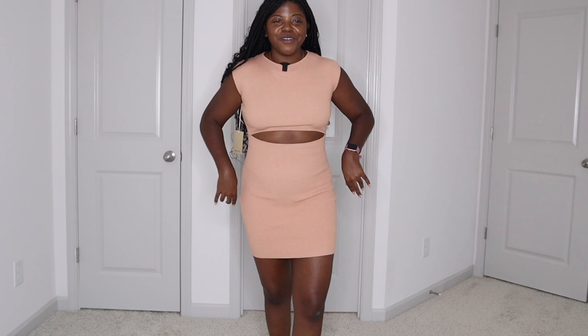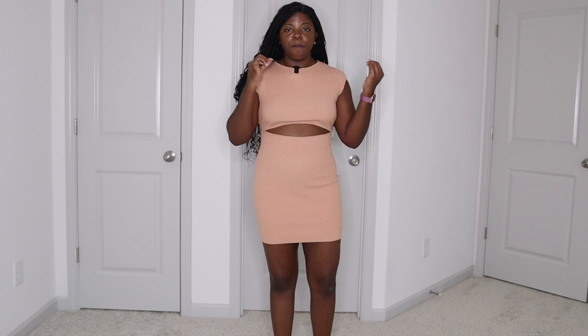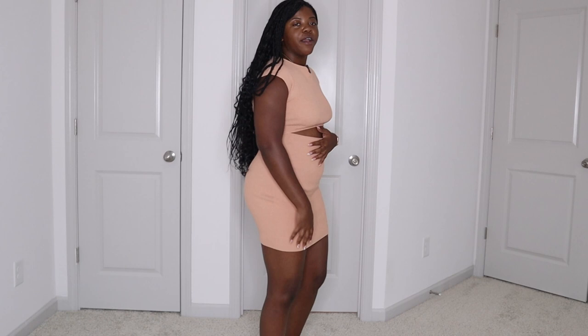This dress is gorgeous. I love the cutout detail — it makes me look like I've got a little abs going on when I really don't. I'm able to wear my shapewear underneath and you can't really tell. This fabric, although still light and breathable, is a little bit thicker than the Babaton open-back dress, which is why the shapewear underneath doesn't show too much.